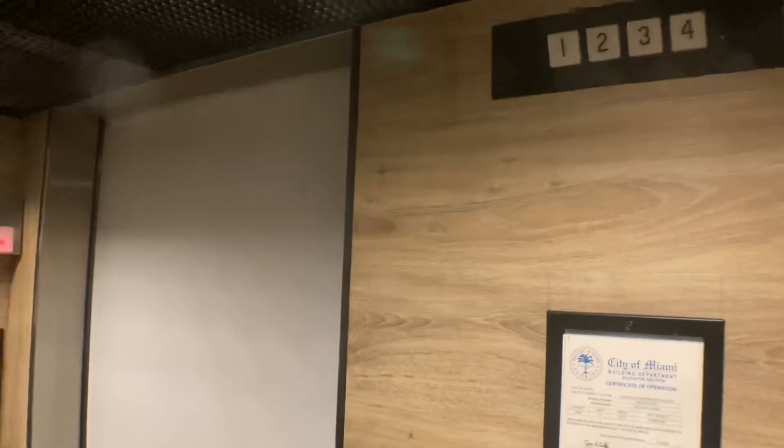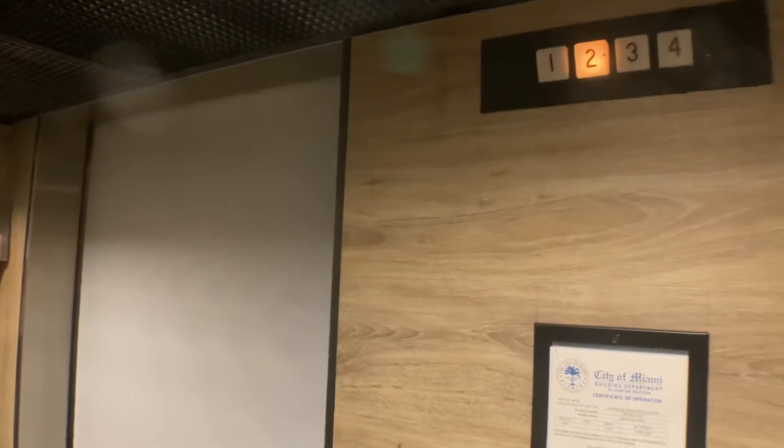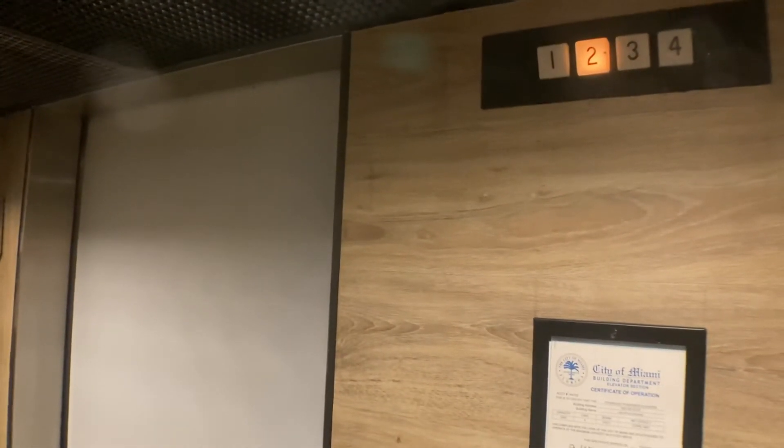This building is also known as 1900 Southwest 22nd Avenue. The indicator is a bit temperamental, but this thing runs really well. Anyways, that's it.